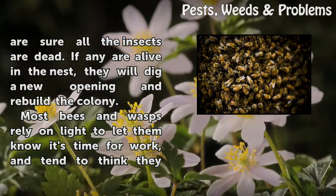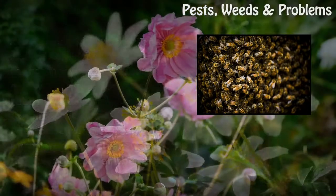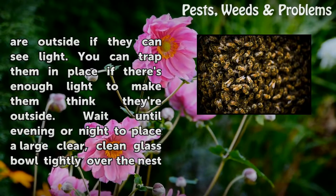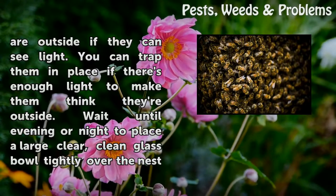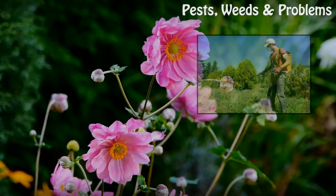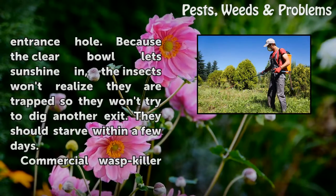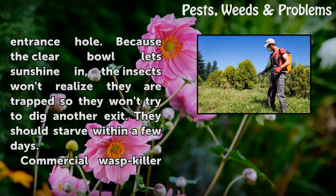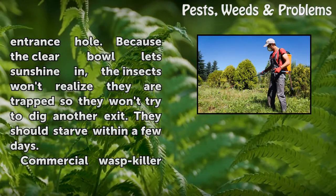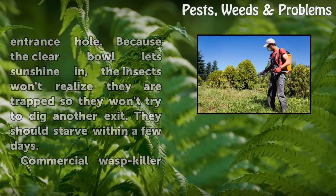Most bees and wasps rely on light to let them know it's time for work, and tend to think they are outside if they can see light. You can trap them in place if there's enough light to make them think they're outside. Wait until evening or night to place a large, clear, clean glass bowl tightly over the nest entrance hole. Because the clear bowl lets sunshine in, the insects won't realize they are trapped, so they won't try to dig another exit. They should starve within a few days.